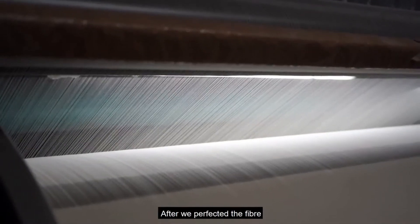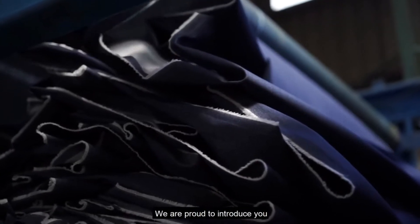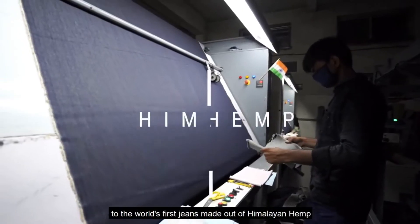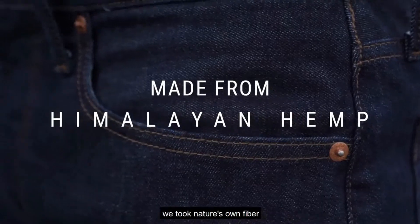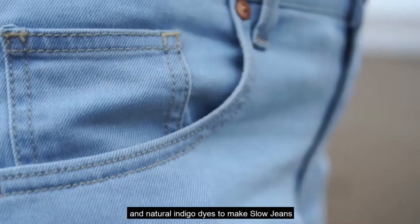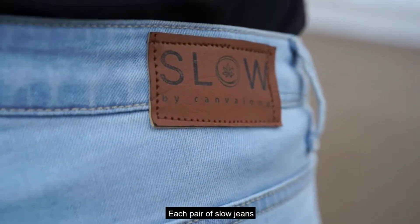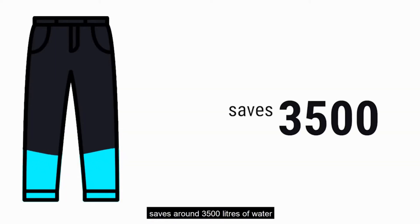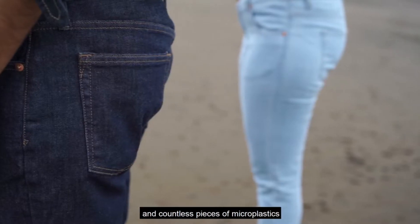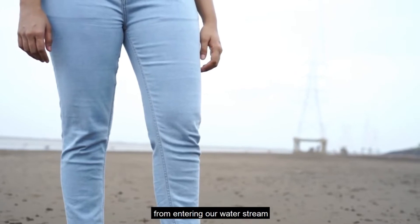After we perfected the fiber, we worked on perfecting the jeans. We are proud to introduce the world's first jeans made out of Himalayan hemp. We took nature's own fiber and natural indigo dyes to make Slow Jeans — the greener blue. Each pair of Slow Jeans saves around 3,500 litres of water and countless pieces of microplastics from entering our water stream.